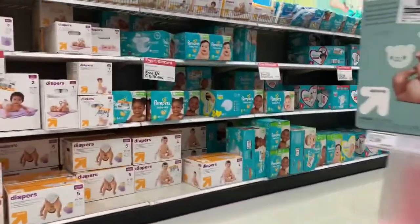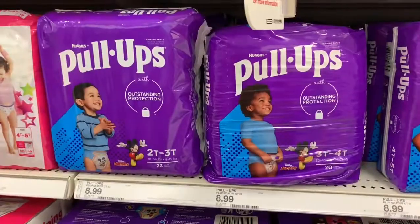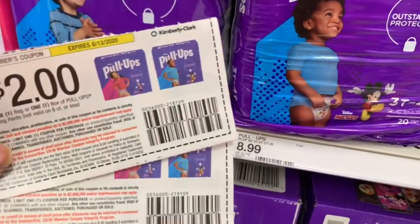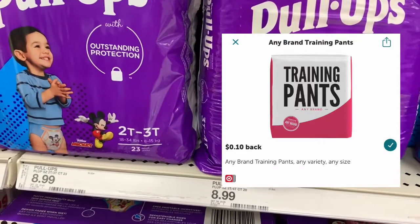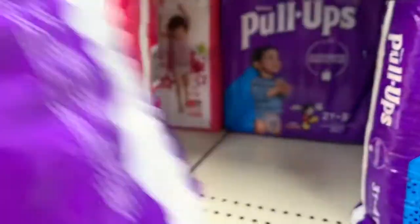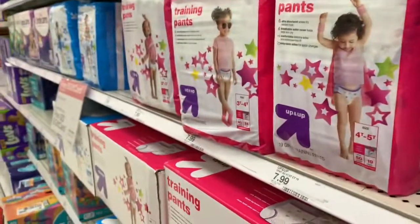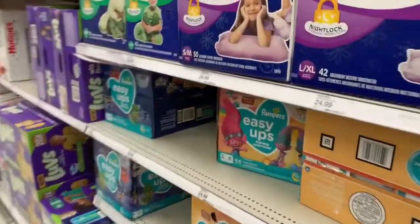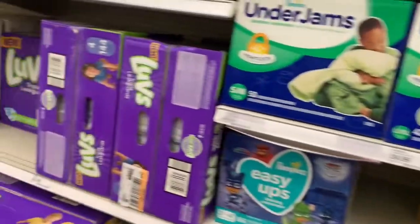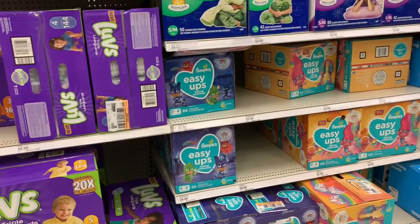Now it's time for the baby deal. I'll be rolling over that $10 gift card from the previous transaction into this one. First I'm going to be getting two of the Huggies pull-ups — they are $8.99 each, and I'll be using two $2 off one Huggies pull-ups coupons as well as a 10-cent off any training pants Ibotta rebate, making both of them just $13.88. I was looking for the Easy Ups in the bag, but this store doesn't carry them. If you can find them, they're $8.99 each and there are $2 off coupons you can use too.